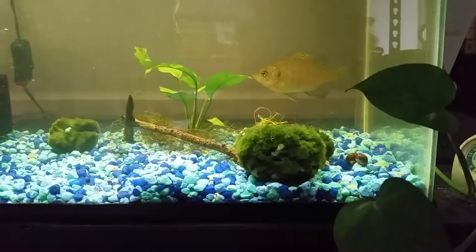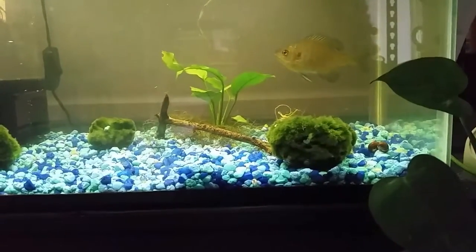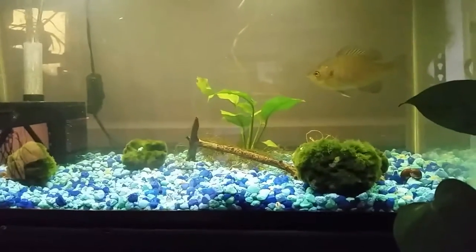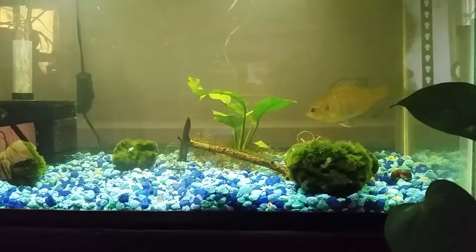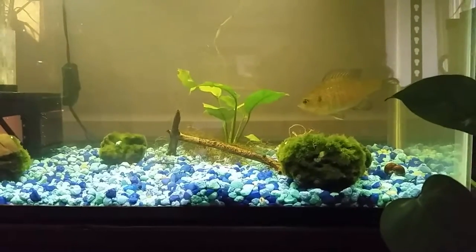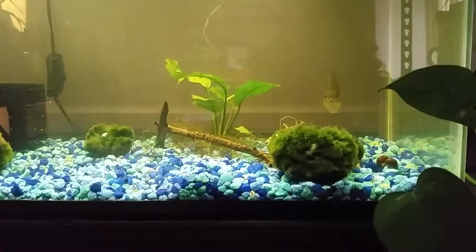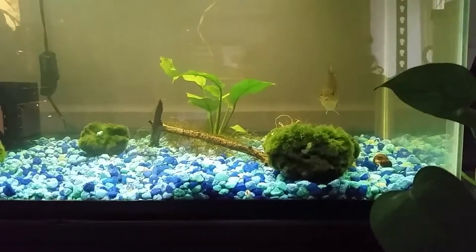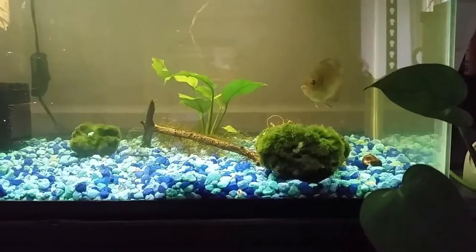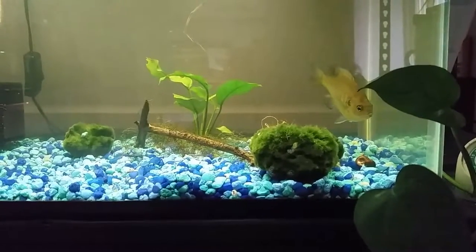Don't feel bad about these things being controlled - you don't have any choice. You can't let them completely overtake a small tank. You also can't release things into the wild - that's highly irresponsible because they can become invasive species that cause all kinds of damage to an ecological system. Besides, a lot of these are tropical and if you release them somewhere like where I live with snow and ice, they're not going to make it anyway.